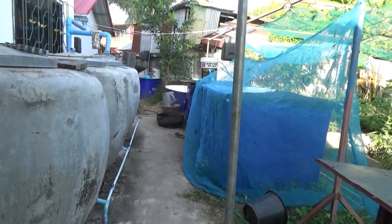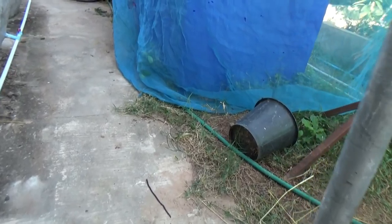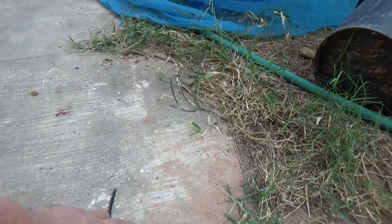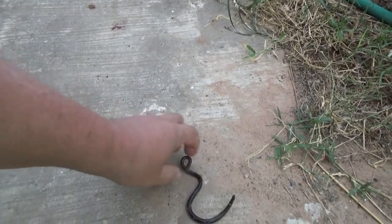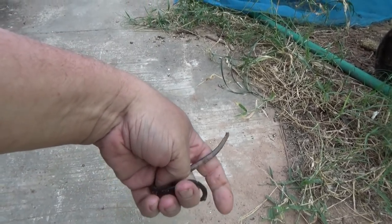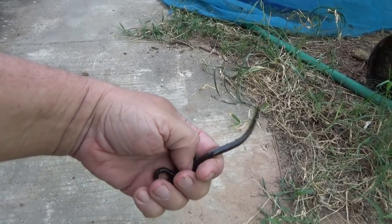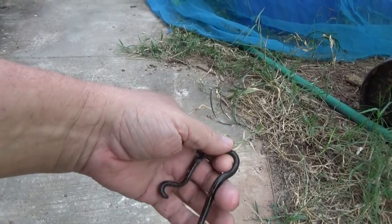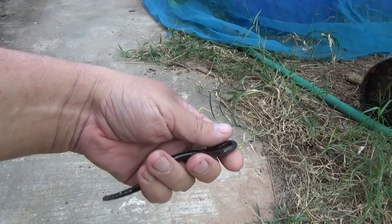We'll walk through each tank and take a little look. Whoa, look at that — it's not a very big one. The worms are coming out now. This is a worm, not a blind snake — I get told that so many times. It's quite a small one. I guess they're coming out of the ground because it's drying out — that's the only thing I can think of.